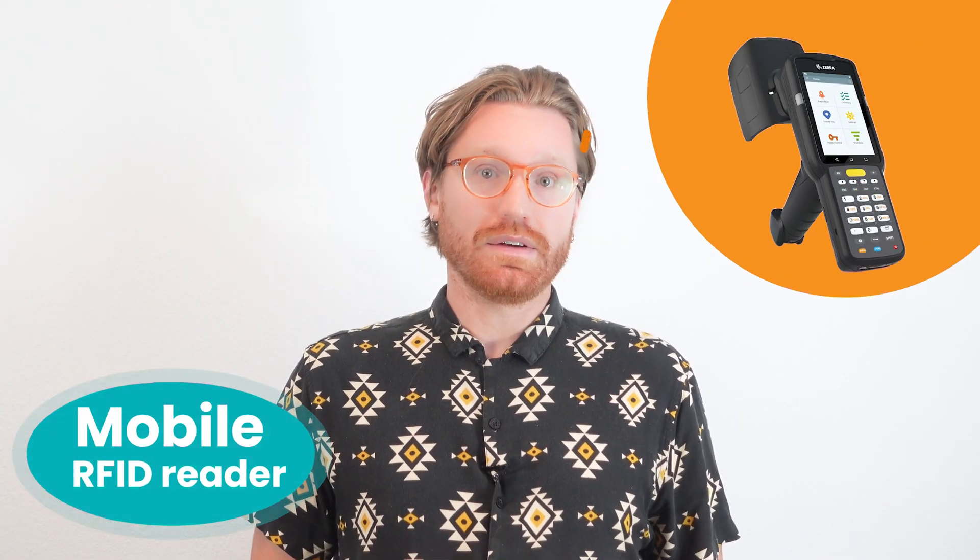A retailer might choose a fixed RFID reader when they require continuous and centralized monitoring of inventory and assets within their store or stock room. On the other hand, a mobile RFID reader is a portable handheld device that users can carry to various locations. It allows for on-the-go scanning, item locating, and data capture from RFID tags.